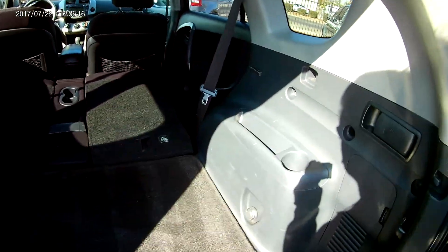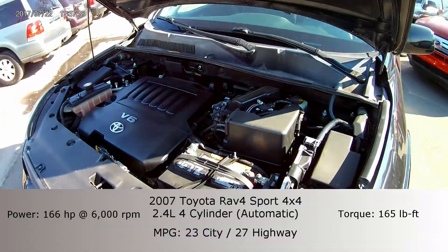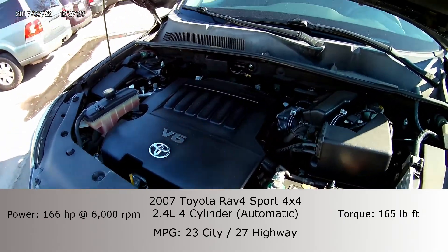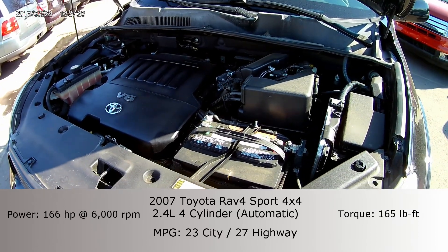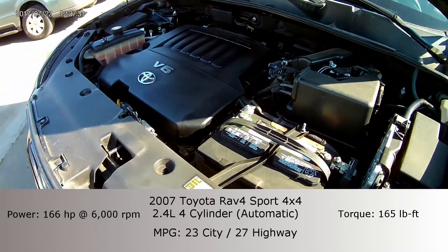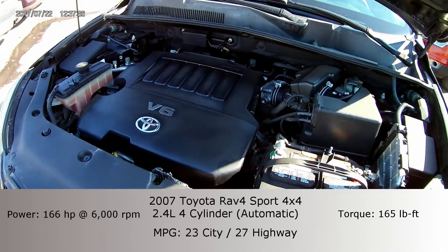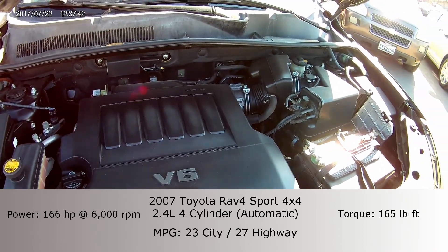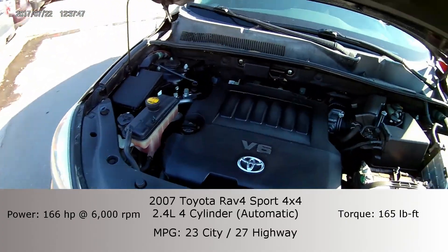This lever is so you can fold down that seat right there, and in case you needed to fold down this seat from back here you can fold that one down as well. Taking a look under the hood, you have yourself the 3.5 liter V6. It boasts about 270 horsepower so you are definitely getting a lot of power in this vehicle but you're not trading off too much fuel economy. This actually gets about 21 miles to the gallon in the city and 28 miles to the gallon on the highway.